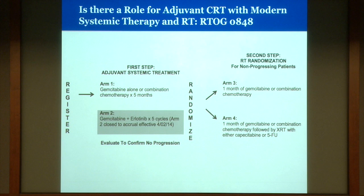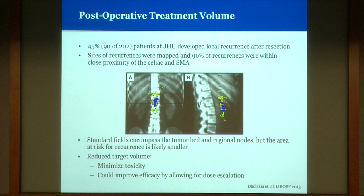There was one series from Johns Hopkins looking at rates of local recurrence. They mapped where recurrences occurred and found the majority are in a small region around the celiac artery and the SMA. Currently our standard fields encompass quite a large field including the tumor bed and regional lymph nodes, but this suggests the area at risk is much smaller. With a smaller treatment volume, we could improve tolerability and also perhaps improve efficacy through dose escalation, potentially even utilizing SBRT.